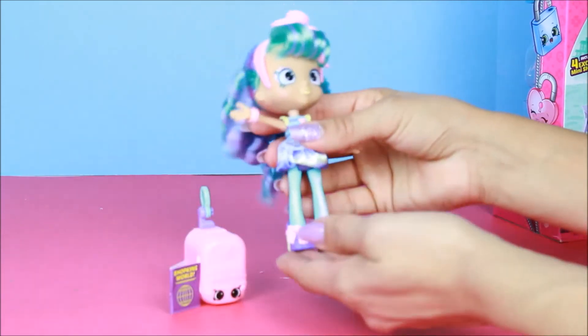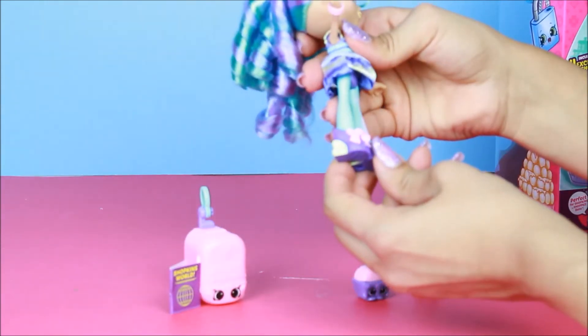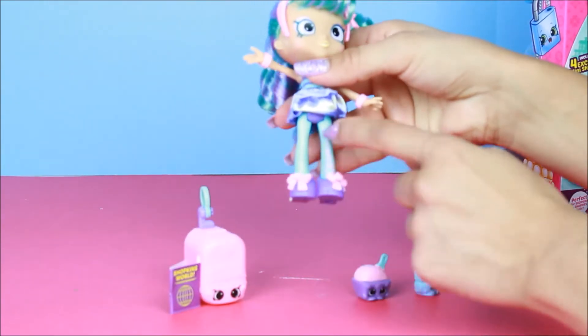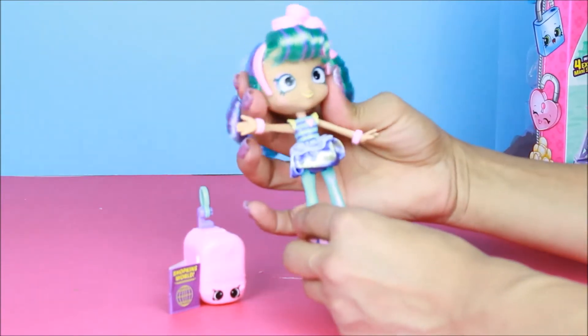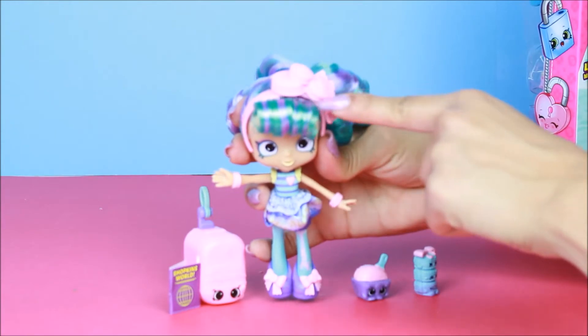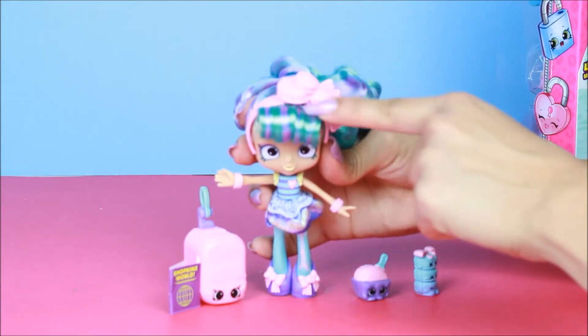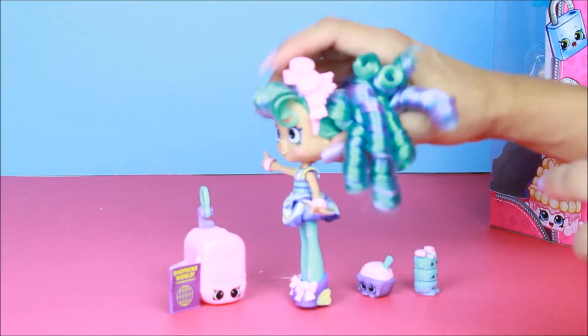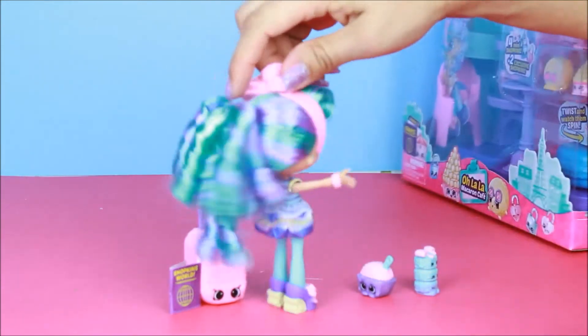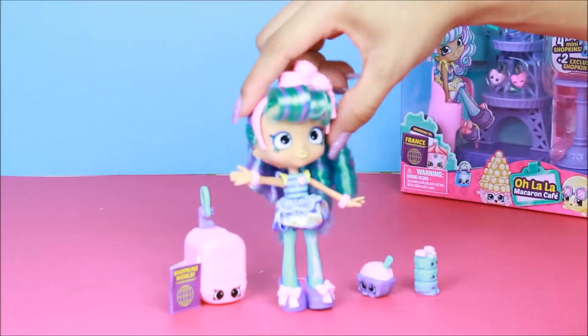The next thing she has is her luggage tag right here. It says: 'World vacation — pack your bags and make your way to the departure gate! The Shoppies World Vacation is now boarding. Visit fabulous cities and share some high-flying fun with these world-class Shoppies and Shopkins friends.'